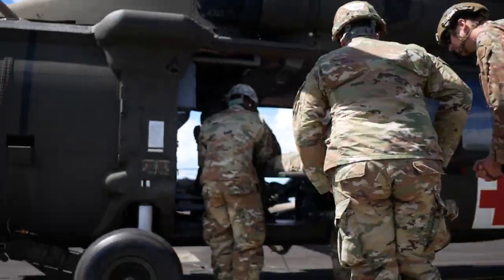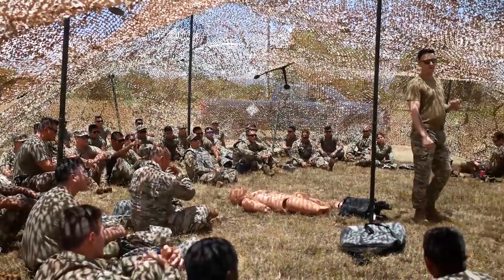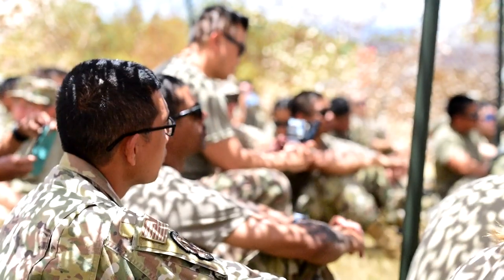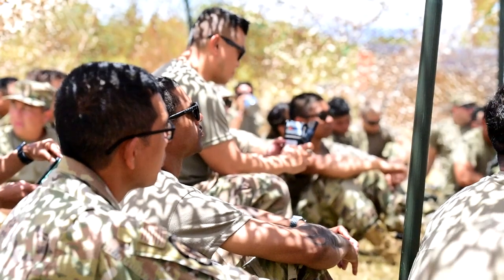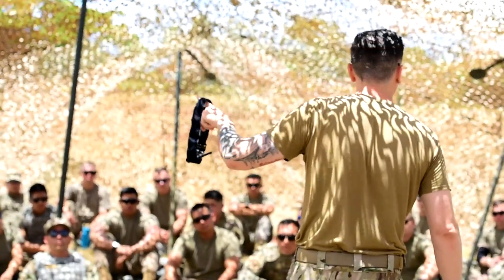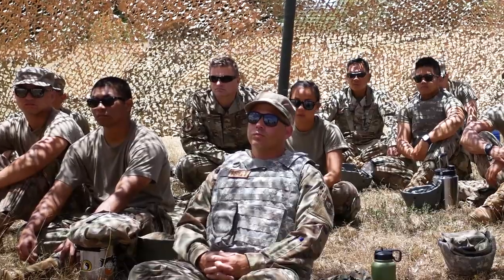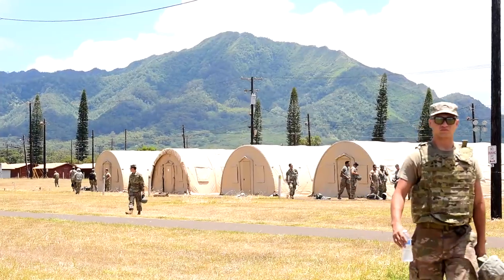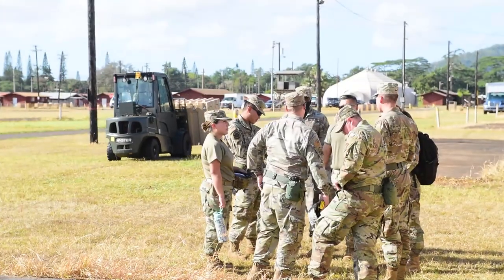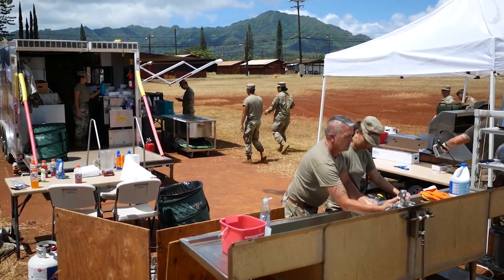Going into the afternoon, we actually have a firefighter in our squadron, and he's going to be teaching us some self-aid buddy care because he has that knowledge base. He's seen the things that we haven't seen, and he knows how to deal with these situations. We're also going to be doing individual troop movements and dismount procedures for convoys.